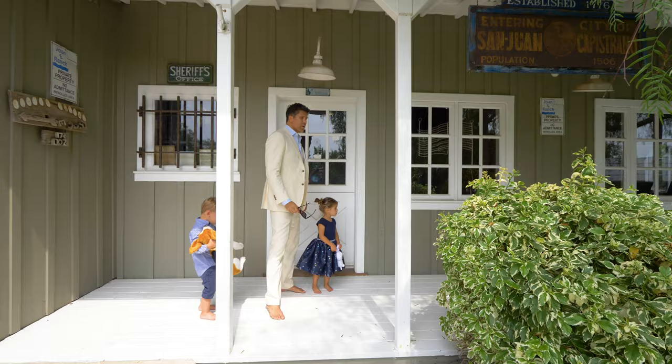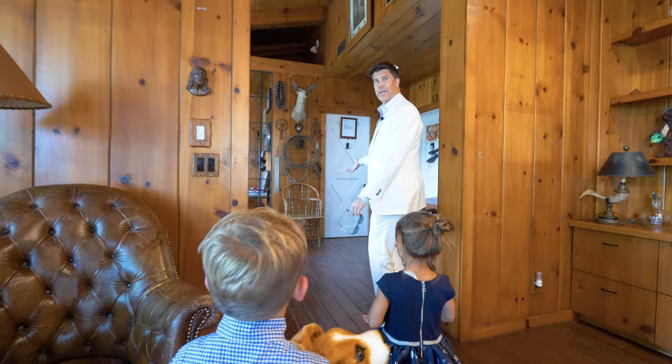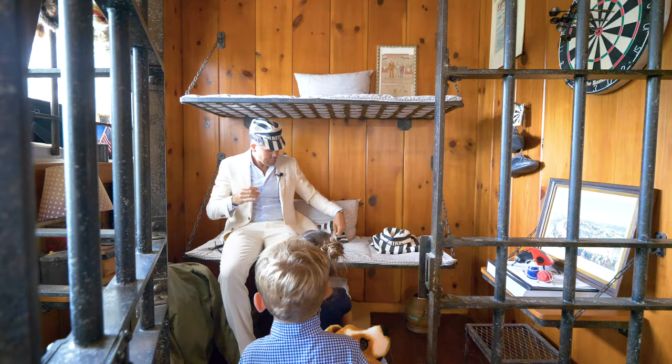Guys, what is this? I've never seen anything like this, and I've seen a lot of houses. This is a jail. When the police take somebody who's done something bad, they put them in there so you can't get out. When you've done something bad and you're in jail, you have to wear this, and then this. What a strange place.